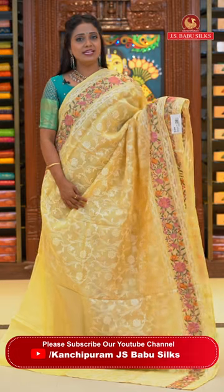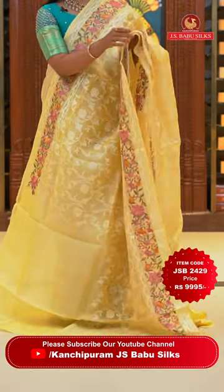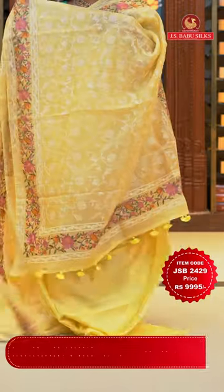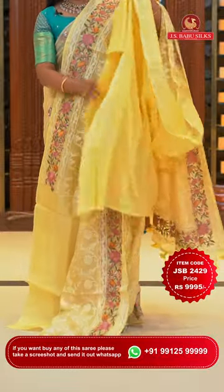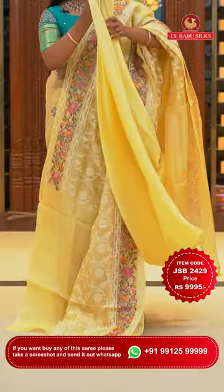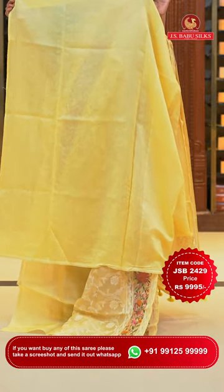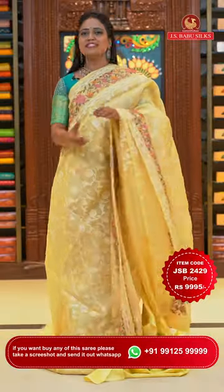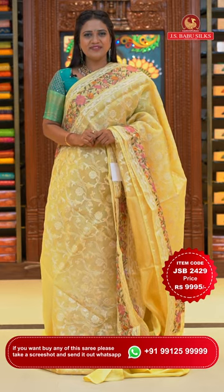Light yellow colour saree with all over body thread weaving florals. Border with multi-colour embroidered floral jaal and lace finishing. Running pallu. Self-plain blouse — you can customize the blouse accordingly. Saree code JSB2429 and the price Rs. 9,995 only.